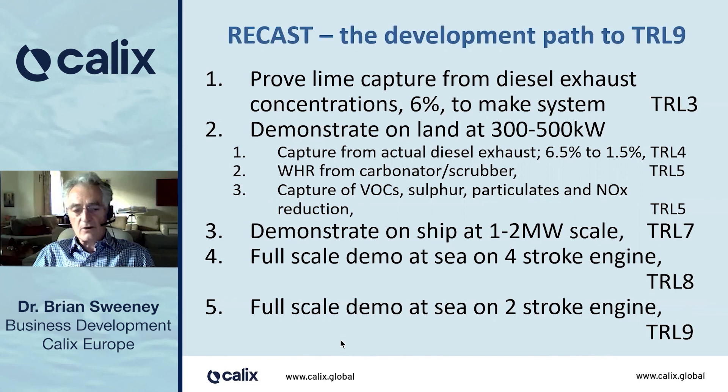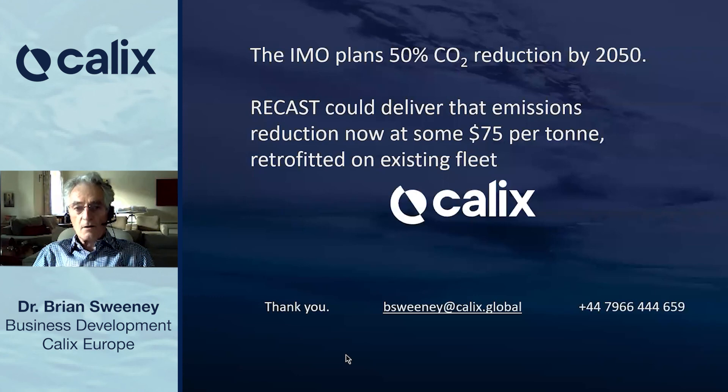We're looking for funding to carry out that development program. The IMO plans a 50% reduction by 2050. ReCast could deliver that emissions reduction now at some $75 per tonne, and it could be retrofitted on the existing fleet. Thank you very much for your attention.